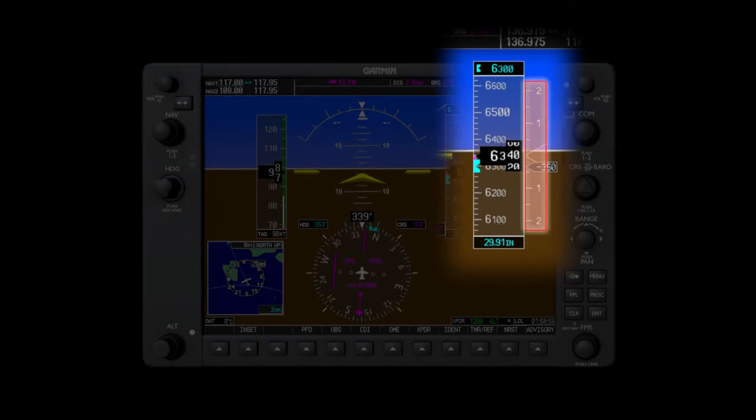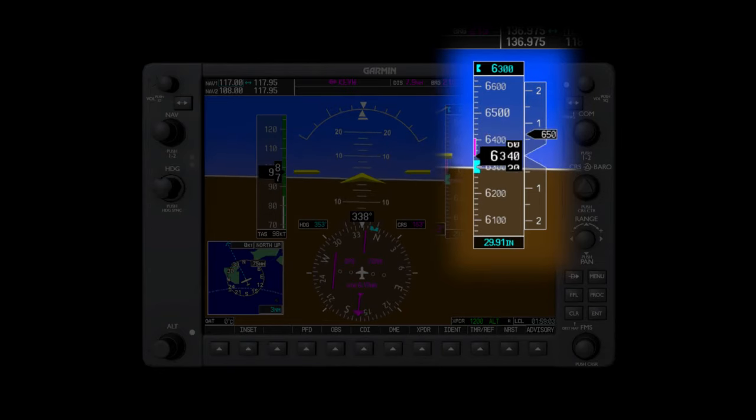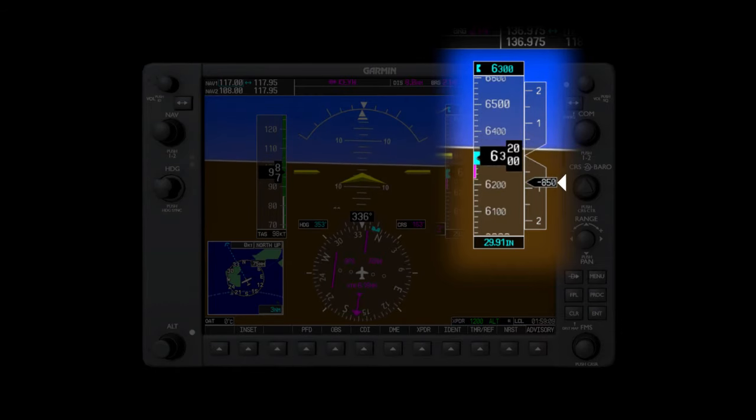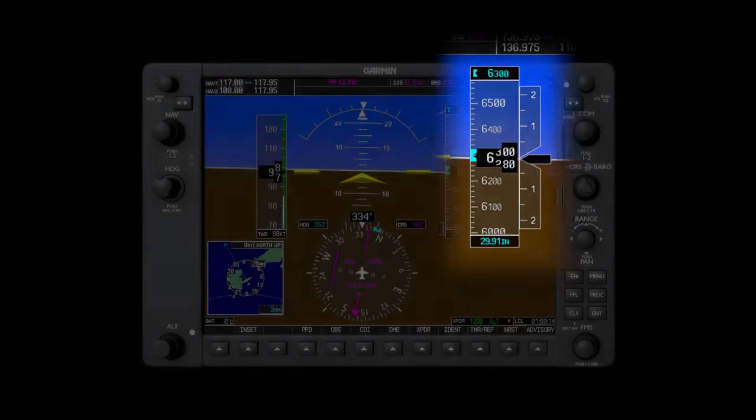Immediately to the right of the altimeter is the vertical speed indicator. Instead of the tape sliding up and down like the previous instruments, the black marker instead slides up and down to indicate the current vertical speed. Unlike the round dial version, this instrument displays the vertical speed almost instantaneously.